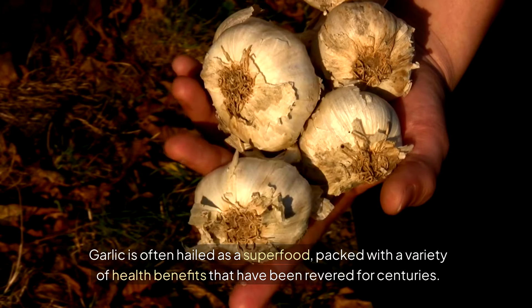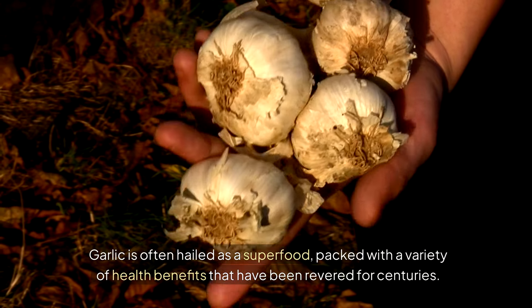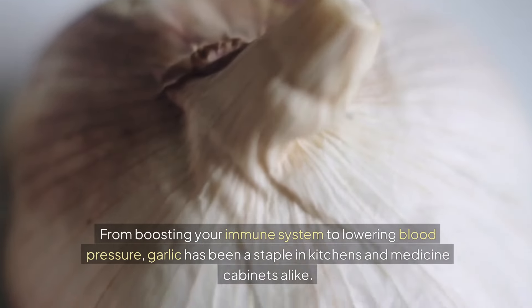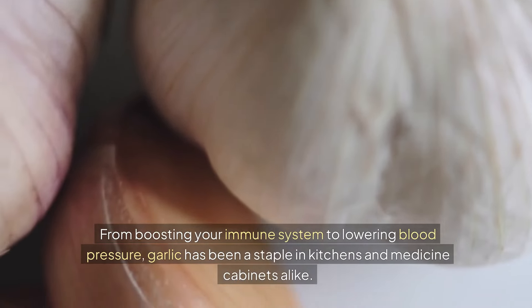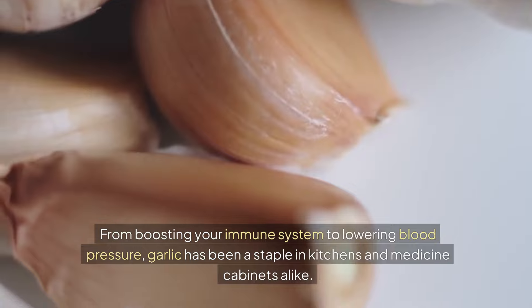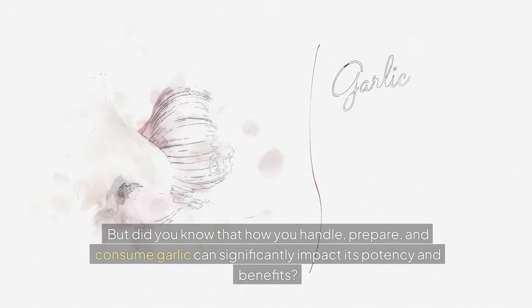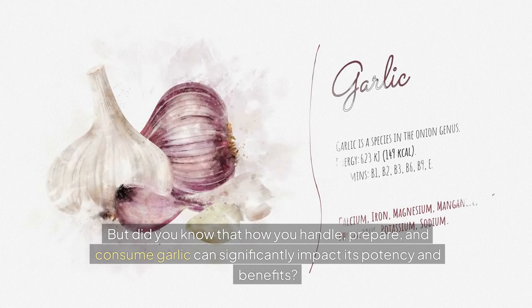Garlic is often hailed as a superfood, packed with a variety of health benefits that have been revered for centuries. From boosting your immune system to lowering blood pressure, garlic has been a staple in kitchens and medicine cabinets alike. But did you know that how you handle, prepare, and consume garlic can significantly impact its potency and benefits?